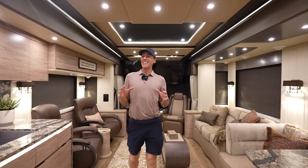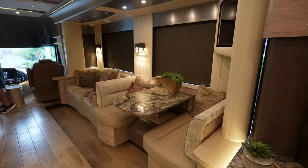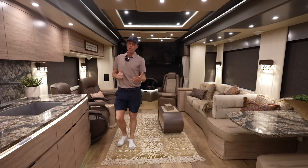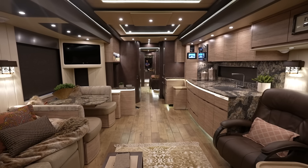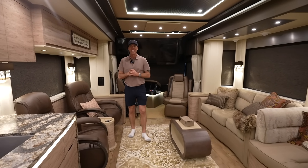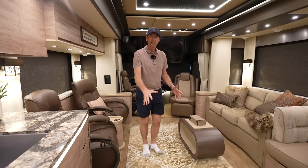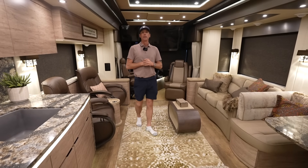The first thing you'll probably notice in this coach is how wide the slide rooms are. This coach has 30-inch slides on all four slides, so we've got tons of room. One of the other big advantages is the current owners do not have any pets — it's rare to find a pre-owned RV that hasn't had dogs or animals in it. This coach has definitely never been smoked in, never had any animals in it, and is in immaculate condition. Anytime it hasn't been here at Palm Beach Motor Coach Resort, it is stored in a climate-controlled building.